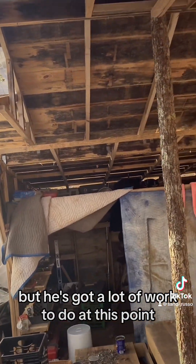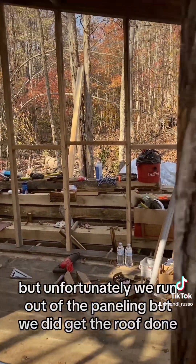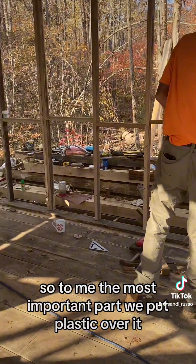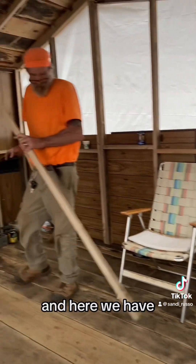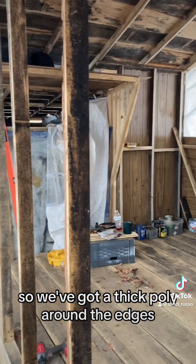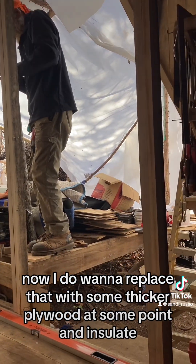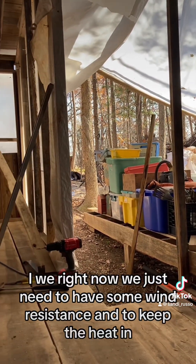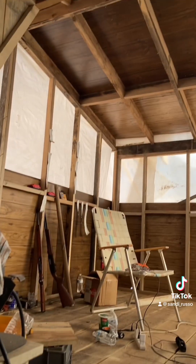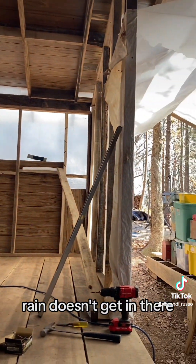He's got a lot of work to do at this point. Unfortunately we ran out of the paneling, but we did get the roof done. To me, that's the most important part. We put plastic over it. He had enough paneling for half, so we've got a thick poly around the edges. I do want to replace that with some thicker plywood at some point and insulate, but that's down the road. Right now we just need wind resistance and to keep the heat in. Rain doesn't get in there — we've sat in there in the rain.